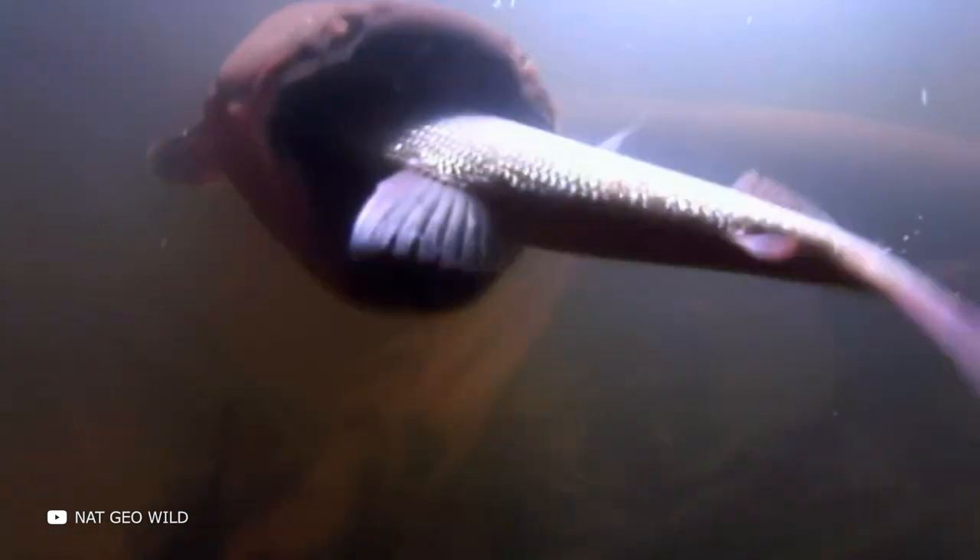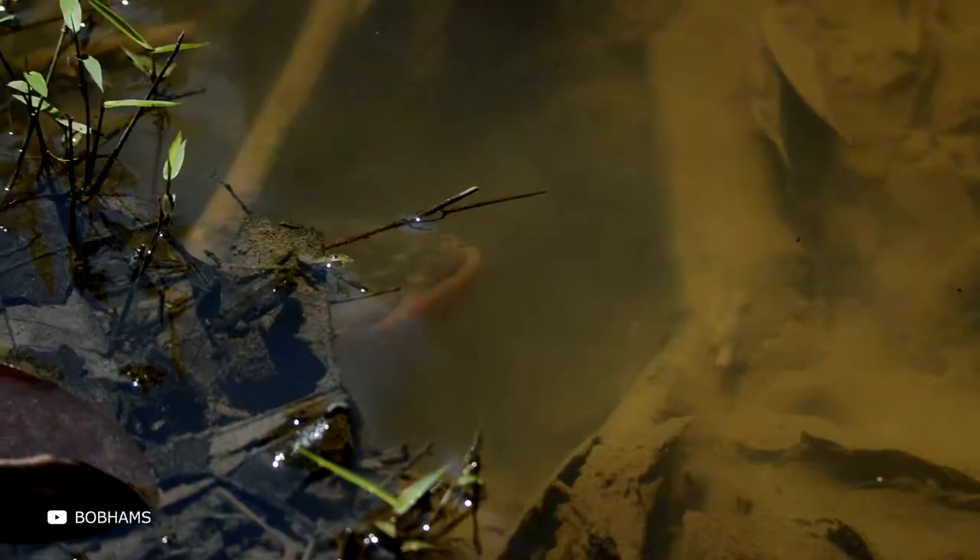Many people know that the electric eel generates voltage, but this fish is much more unusual and interesting than you can imagine. In this episode, I will tell you interesting facts about this Magneto from the animal world and show you what it can do in action.